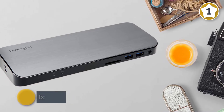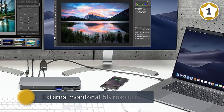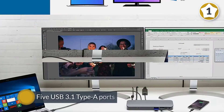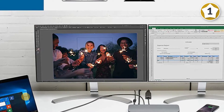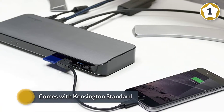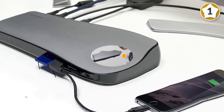It supports dual 4K at 30-bit color at 60Hz, or a single external monitor at 5K resolution. One Thunderbolt 3 port connects to your laptop, and the SD5300T provides five USB 3.1 Type-A ports, one SD card reader, a gigabit Ethernet jack, a headset audio jack, another Thunderbolt 3 port, and one HDMI port — both of which support external monitors.